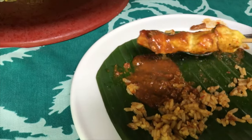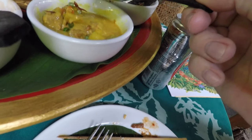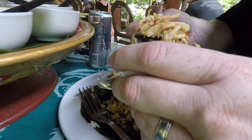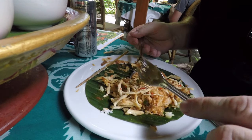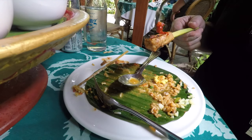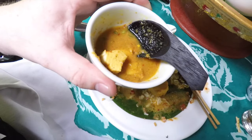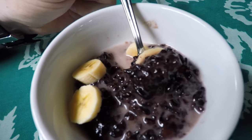Oh man. This one's like a curry I think. Mmm. Check out this black rice pudding filled with banana — it was delicious. Lemony fresh.